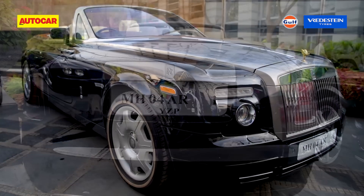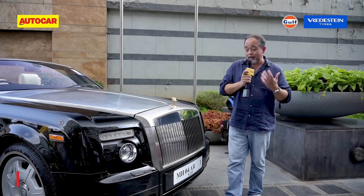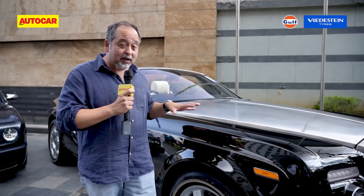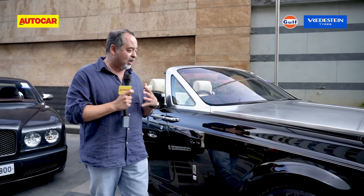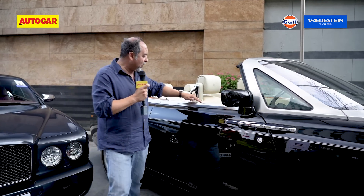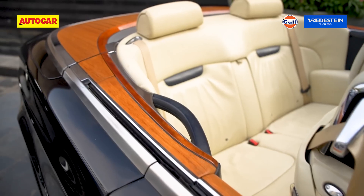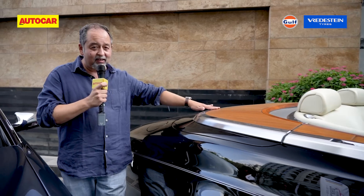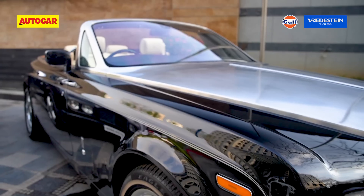Now on to another Rolls — the Rolls-Royce Phantom Drophead Coupe, which has to be one of the most indulgent cars ever. This is personal transportation, the car you drive yourself. The aluminium finish, the wood panelling going all the way to the rear, and that yacht-like finish in the back just make this car extra special.